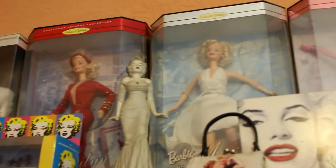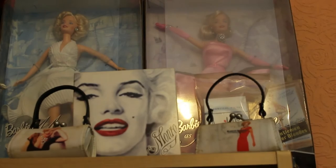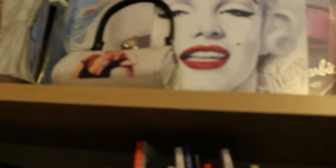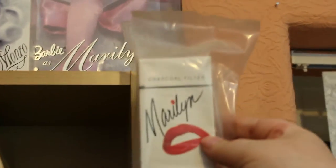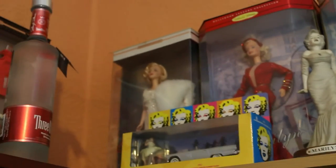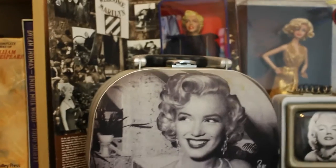Over here we've got some of my Barbie dolls and some little things behind. These are actually Marilyn cigarettes — very, very bizarre. We've also got some more figurines and a car down here.